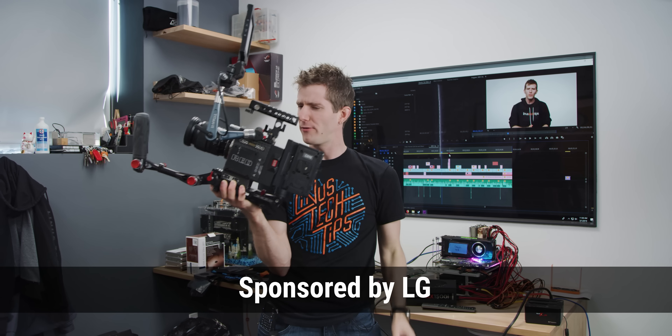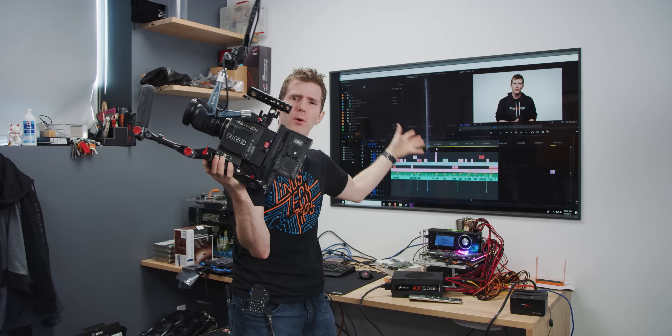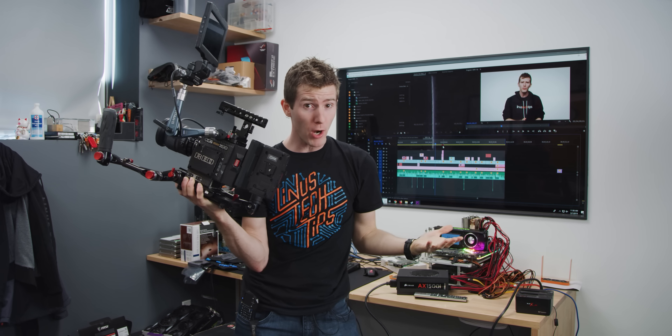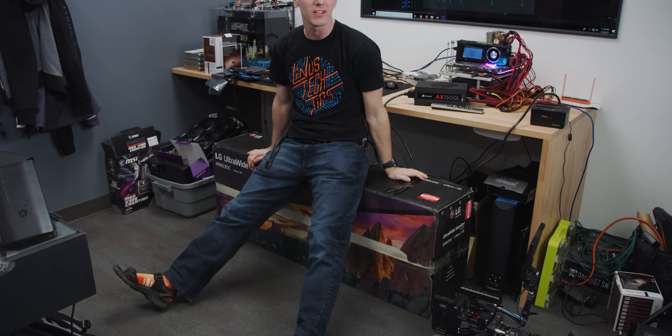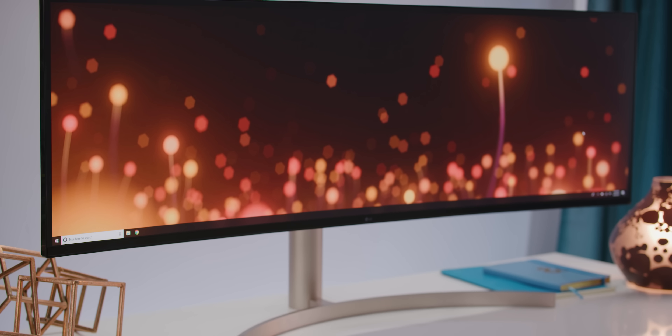8K RED code RAW footage - how do you work with files that are multiple hundreds of megabytes per second of recording, with a complex and proprietary compression algorithm that allows them to retain effectively nearly the full raw quality of the footage while taking up a fraction of the space? Well, LG's monitor team seems to have an interest in this and the many technological challenges faced by creative professionals, because they sponsored this video.